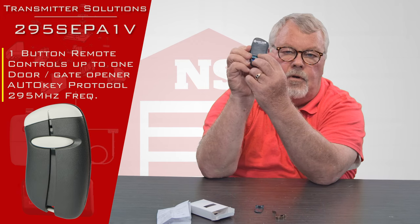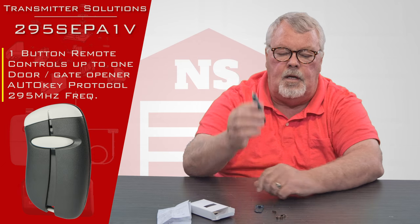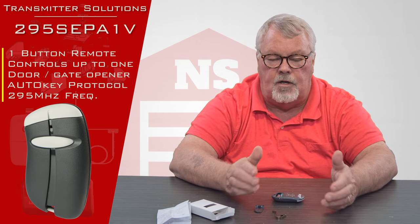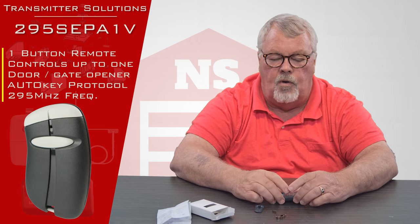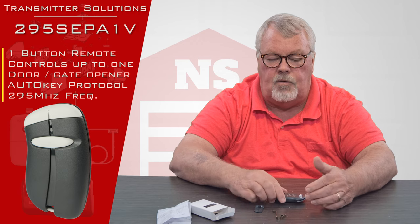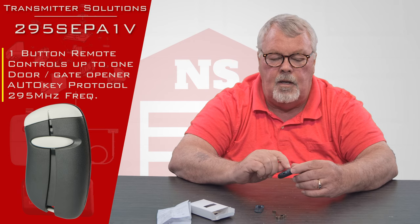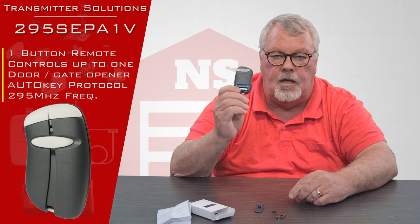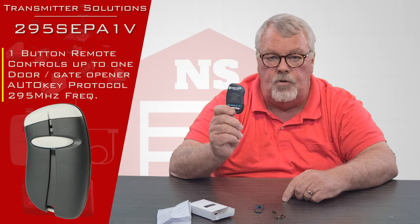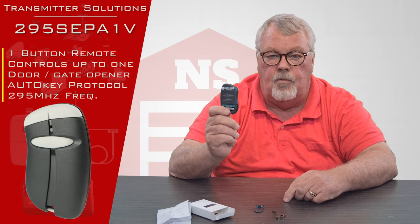If you look on the back of this transmitter it's going to have a unique serial number. When you get this, you're going to have to take it to the management office in your subdivision, parking garage, or whatever the access need is. Somebody is going to have to program this transmitter, and the programming has to be done by them because they're going to have to recognize that unique transmitter. Part of the reason it has a unique number is if you lose this, management has the ability to turn it off so nobody else can reuse that transmitter.